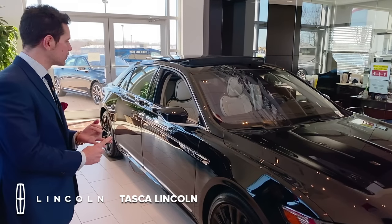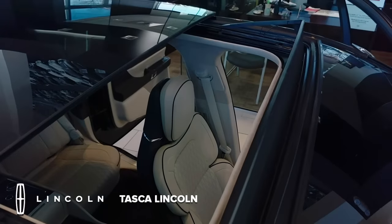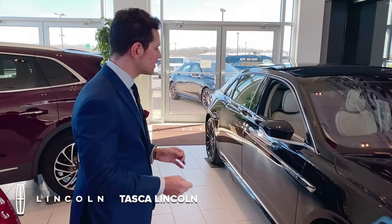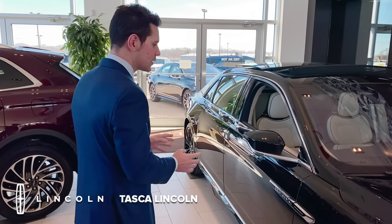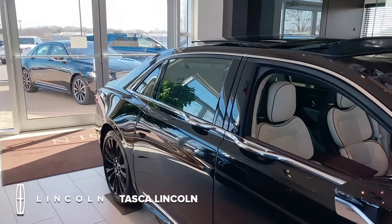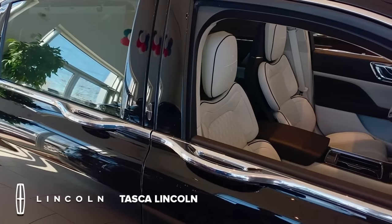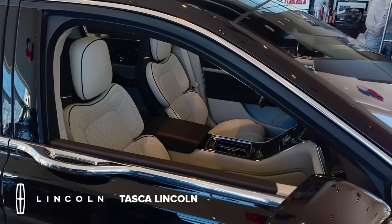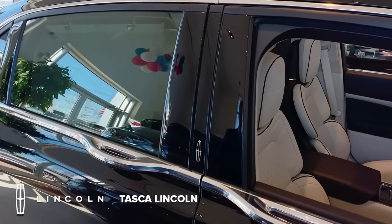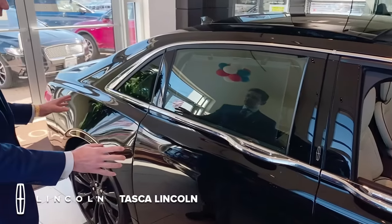It includes the infinitely adjustable seats, the glass roof, the Revel sound system, pretty much everything you could possibly get in the Continental. And then it's sent to Cabot Coach Builders in Haverhill, Massachusetts. What they do is pretty incredible — when you first look at the vehicle, it looks like there have only been minor changes. You can tell it's a little longer, and of course you notice the center handle doors. But when you realize what they've done, pretty much the entire rear passenger side of the car is bespoke.